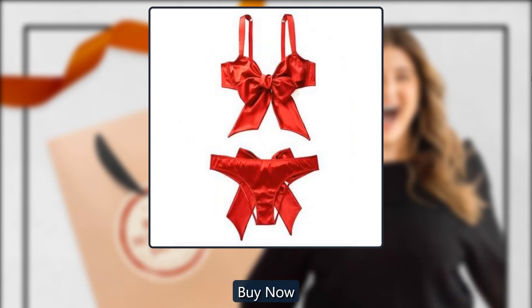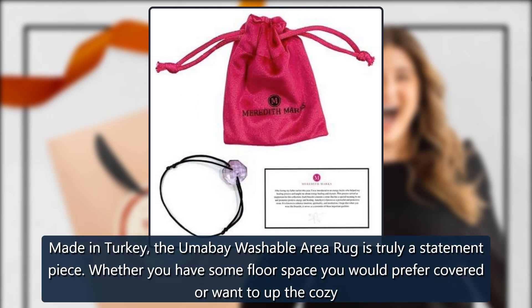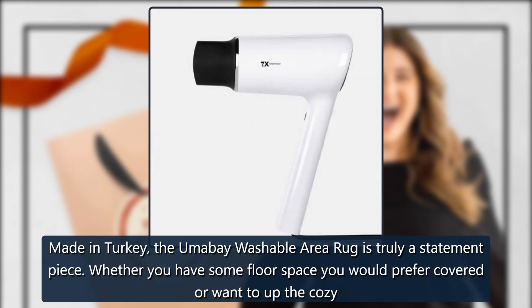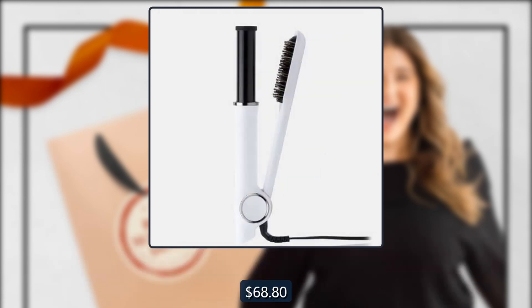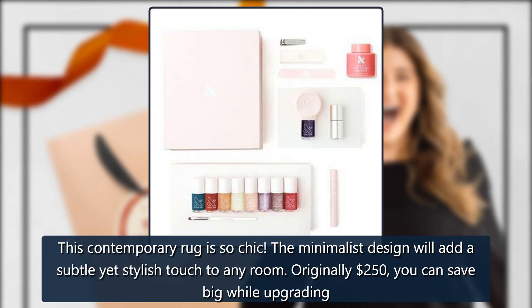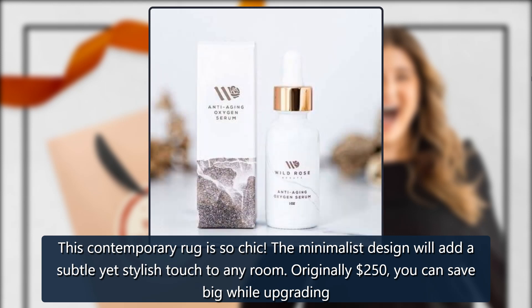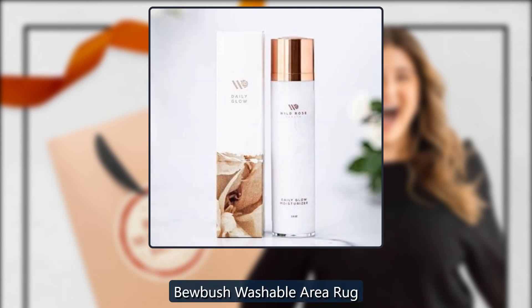Umabay Washable Area Rug by Boutique Rugs, sold by Boutique Rugs. Made in Turkey, the Umabay washable area rug is truly a statement piece. Whether you have floor space you'd prefer covered or want to up the cozy factor in a room, this is a great option. $68.80. Also available: the Japa Town Washable Area Rug — this contemporary rug is so chic. The minimalist design will add a subtle yet stylish touch to any room. Originally $250, now $87.50.